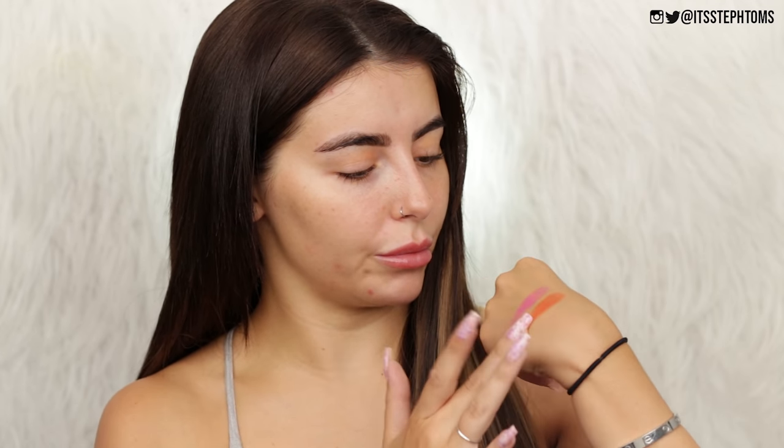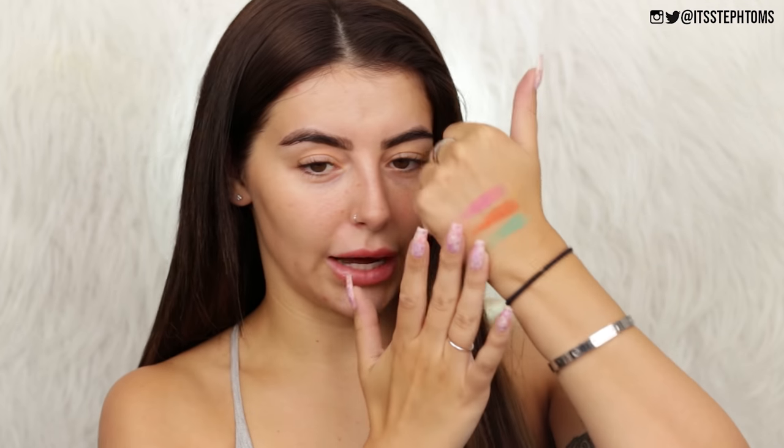Let's try some Babe as well — very nice. They seem a little bit sheer on the hand swatch, but obviously it's a hand swatch. This is going on my eyes, so we'll see how it works then. Oh, deodorant — I haven't put that on today.